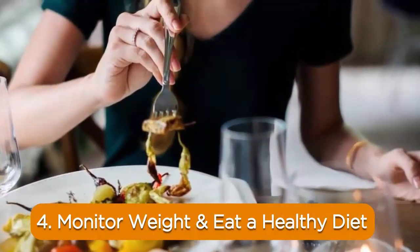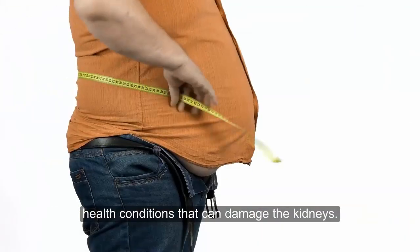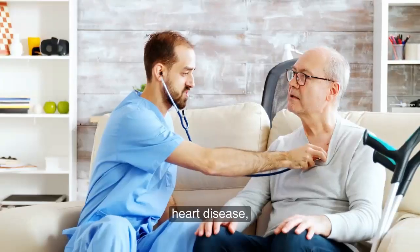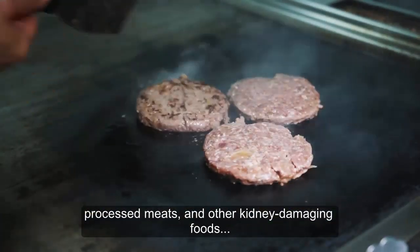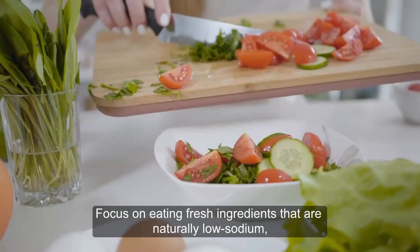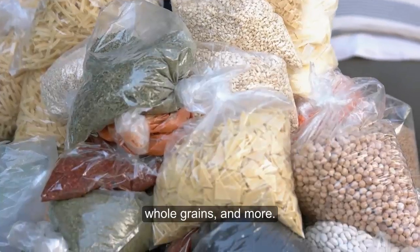4. Monitor weight and eat a healthy diet. People who are overweight or obese are at risk of a number of health conditions that can damage the kidneys. These include diabetes, heart disease, and kidney disease. A healthy diet that's low in sodium, processed meats, and other kidney-damaging foods may help reduce the risk of kidney damage. Focus on eating fresh ingredients that are naturally low in sodium, such as cauliflower, blueberries, fish, whole grains, and more.